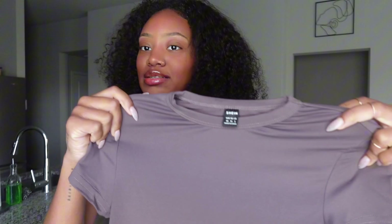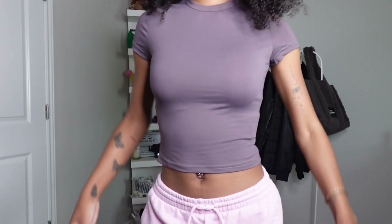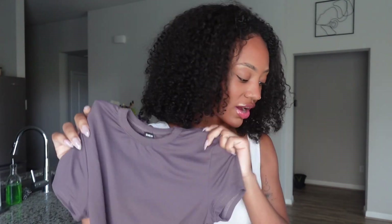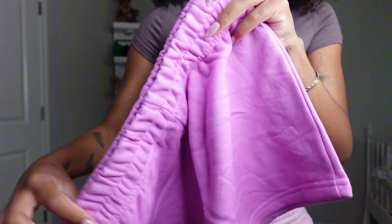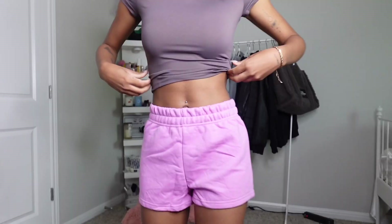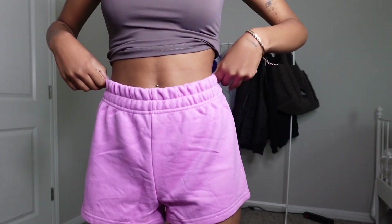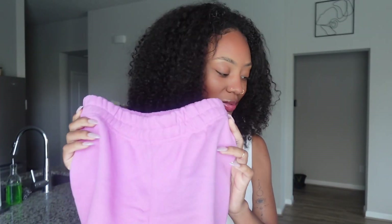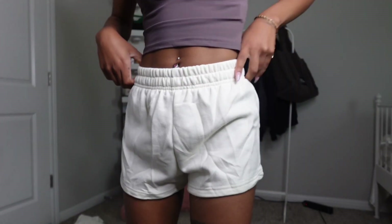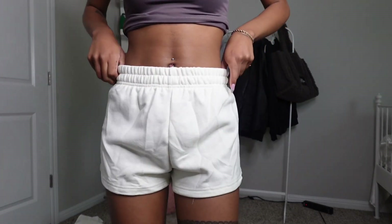So the first thing that I got was this mocha brown baby tee. I like that it's cropped but you can also pull it down and it'll be kind of like a full length shirt. I actually went ahead and got two of these — the mocha brown color and then also a lavender purple color. The next thing that I got were these pink sweat shorts. They're just so cute and comfortable, kind of thick — good material but also thin enough that you can wear them in the summer. I got two of them: this pink color and then one that the site calls white but it's more of an off-white.